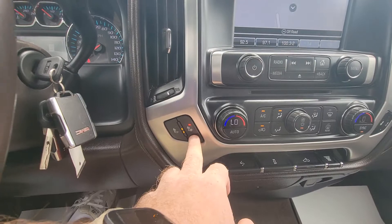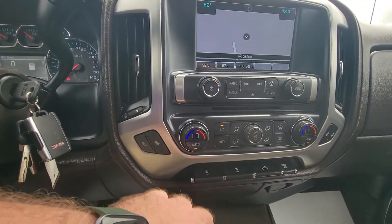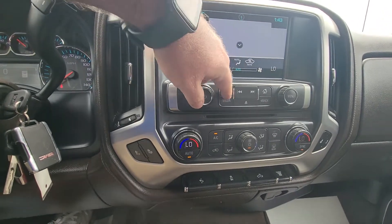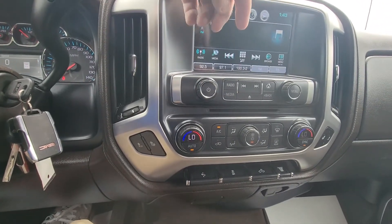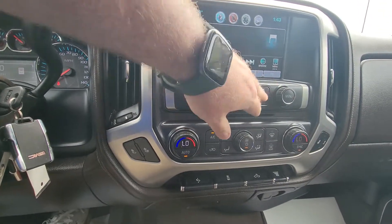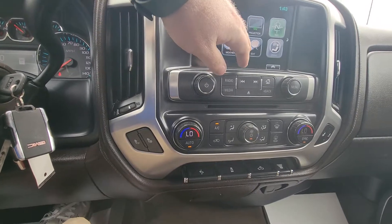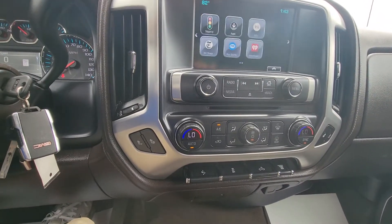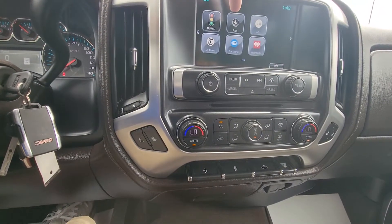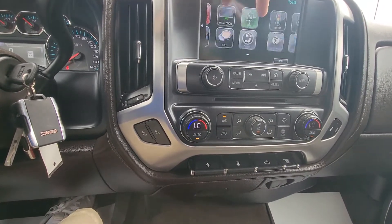It does have heated seats — definitely not trying to use that part today. It also has navigation, with the radio for AM, XM, and FM. Got the media player. Lots and lots of features really — it's got text, speak-to-talk, weather alerts, traffic alerts, and other apps available through download. Just really, really nicely dressed.